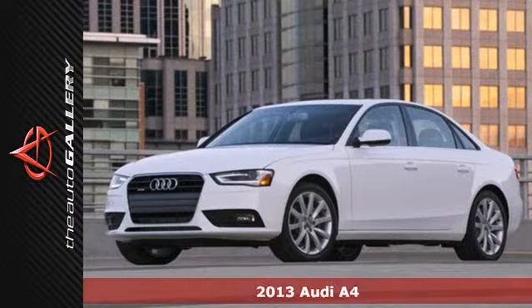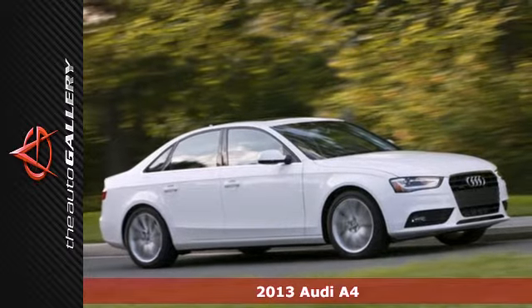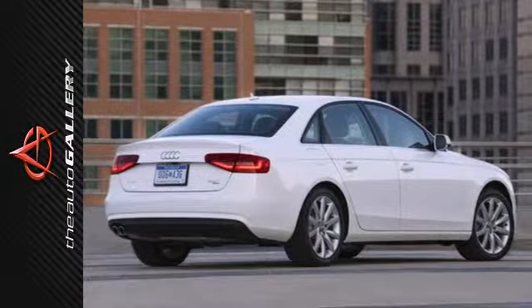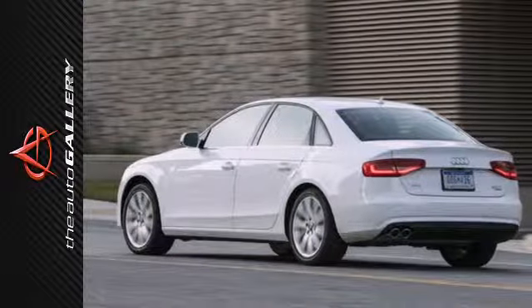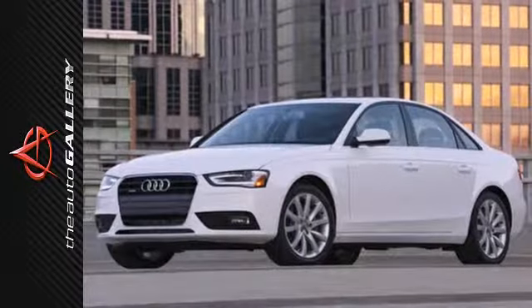It's a 2013 Audi A4. This car is guaranteed to turn heads anywhere you take it. Not only does it look stylish with 17-inch alloy wheels, it's also sure to keep you safe with multiple airbags and rain-sensing wipers. You'll stay comfortable on your next road trip with 8-way power seats and automatic climate control.